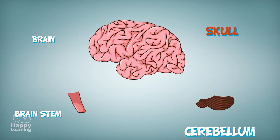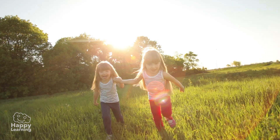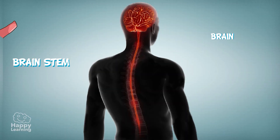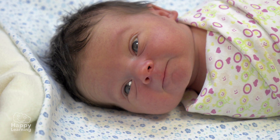The cerebellum also coordinates our balance as well as our movements. It is because of the cerebellum that we are not constantly falling down. The brain stem links the brain to the spinal cord and controls the automatic actions such as our heartbeat or the blinking of our eye, which happens without us even realising it.